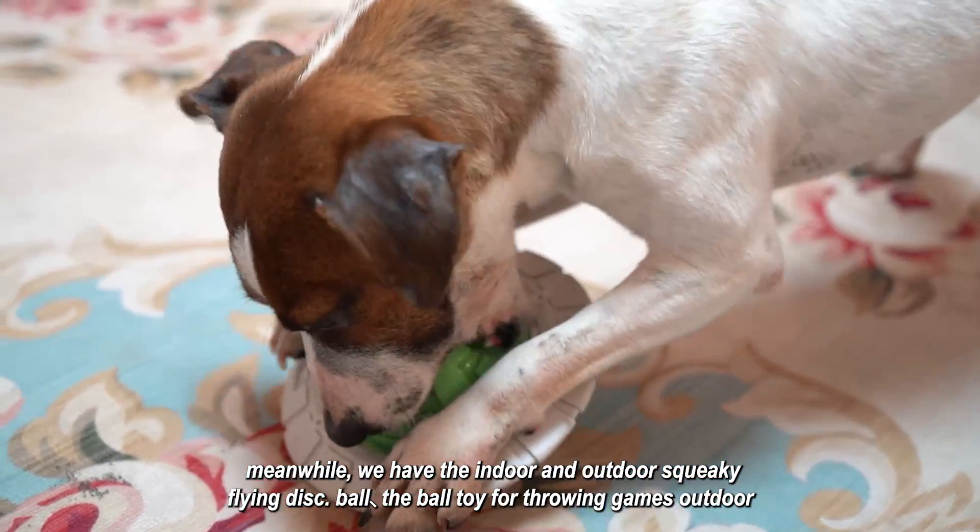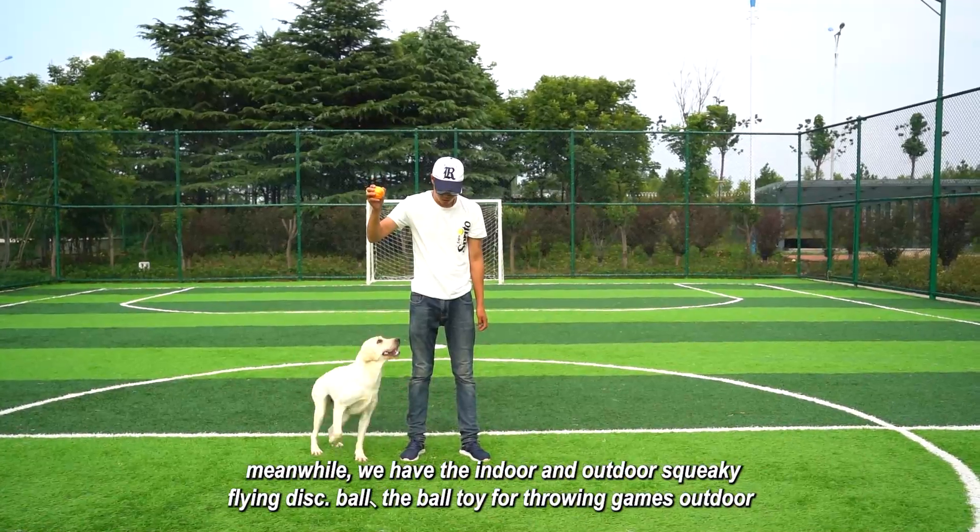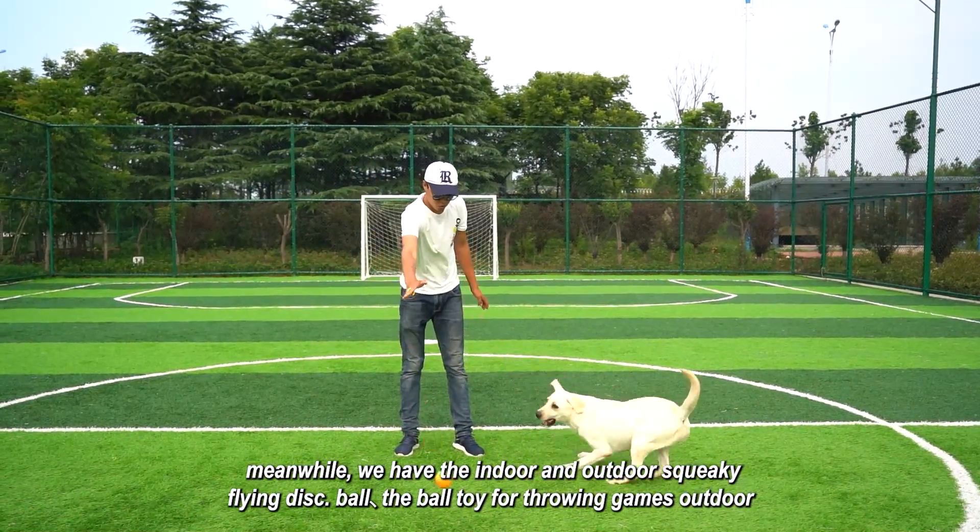Meanwhile, we have the indoor and outdoor squeaky flying disc ball, and the ball toy for throwing games outdoor.